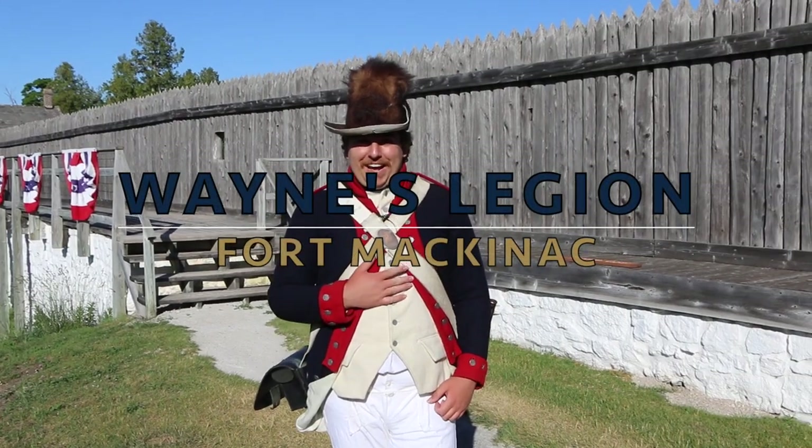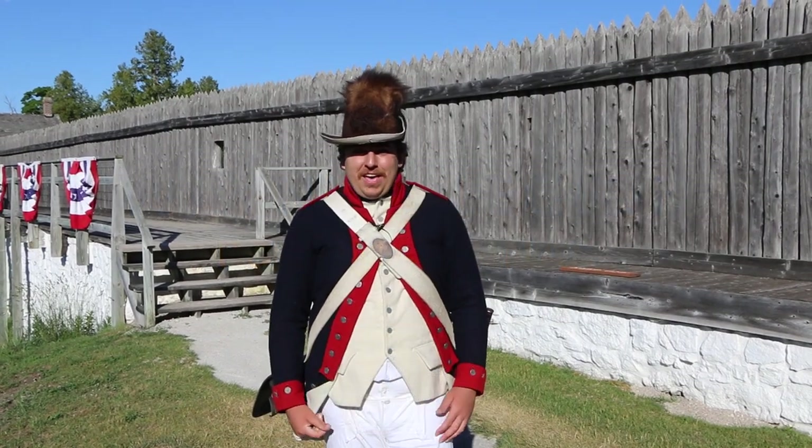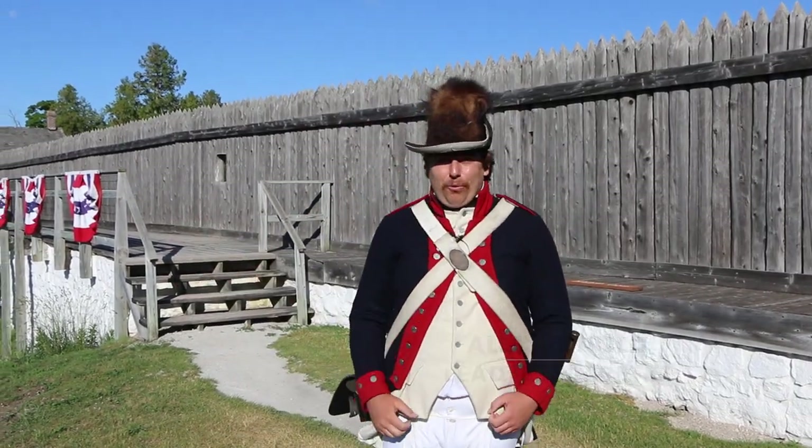Good morning everyone. My name is Alex. I'm one of the lead historic interpreters here at Mackinac State Historic Parks. Today we're going to be talking to you a little bit about Wayne's Legion, the first American soldiers that are going to be here at Fort Mackinac.